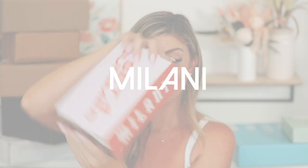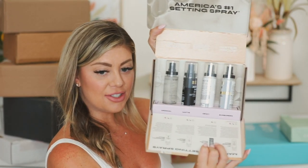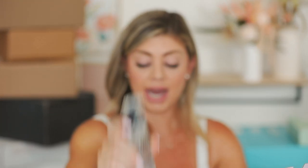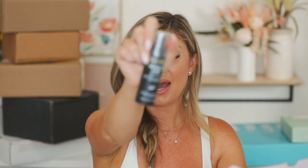America's number one setting spray — this is from Milani. So we have their different types of setting sprays here. They're 24-hour wear, sweat proof and waterproof. The first one is the original Make It Last — very well known. Then we have the Make It Last matte one, which is going to mattify your face.